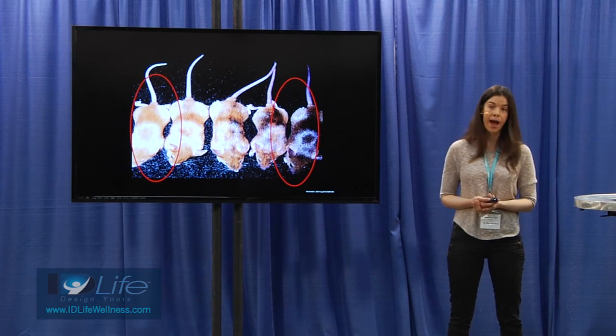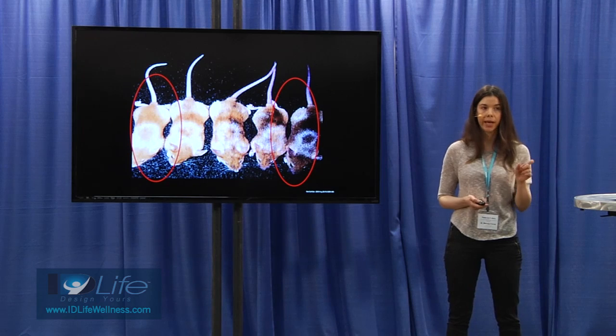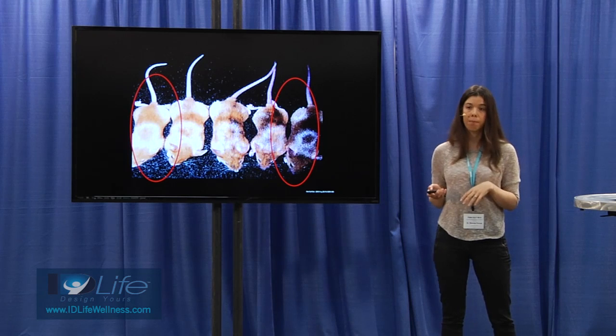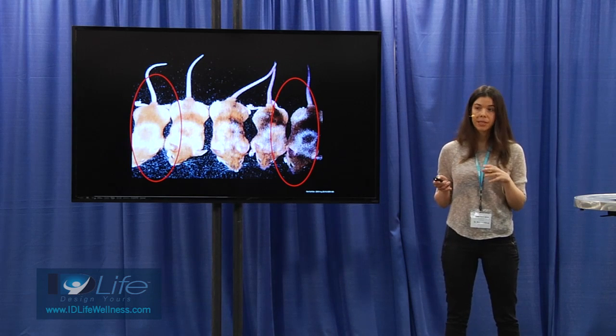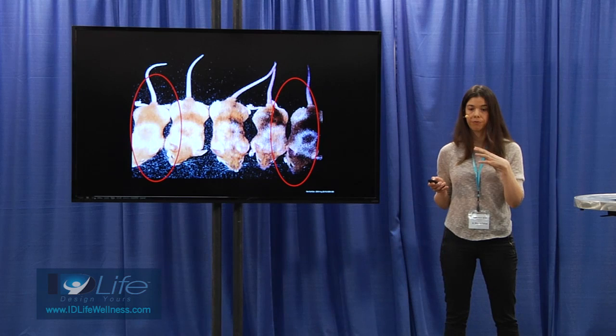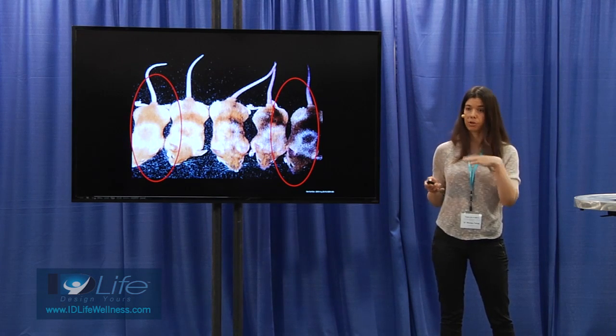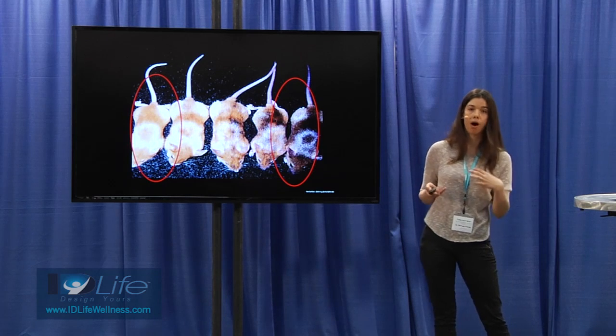Folic acid is a prime example. Folate is important for making DNA — it's important for making thiamine, one of the nucleotides in your DNA. But it's also an important methyl donor. Folate is an important micronutrient to have in your body because it provides methyl groups that sit on top of your DNA and will turn genes on or off — mostly they turn genes off, but they can also turn them on.